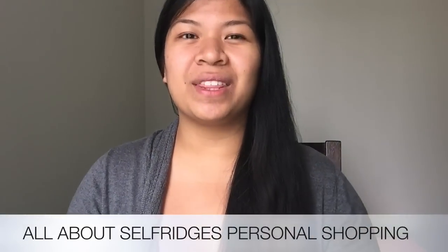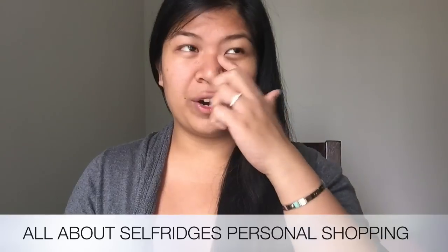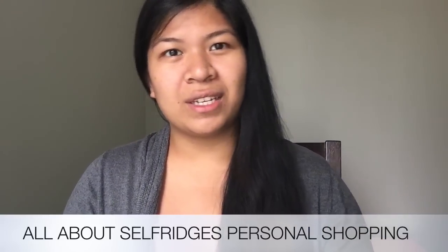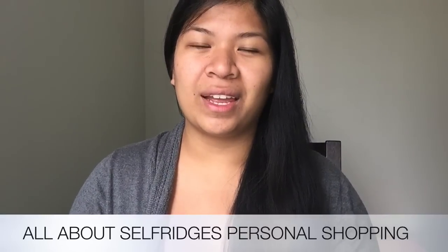Hello again everyone. In this video I'm answering the questions you left me in my last video regarding Selfridges personal shopping — my experience with them and the process. I hope it's helpful, so let's get to it. First of all, I want to apologize if this video becomes too long. This is my first attempt recording it. I'm sorry if I look down — it's because I have my iPad where I'll be reading the questions.